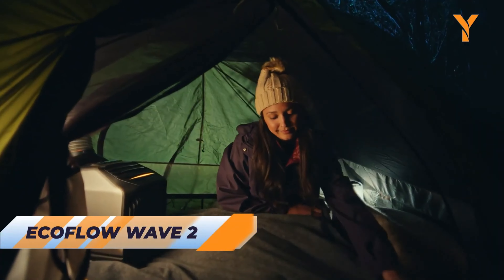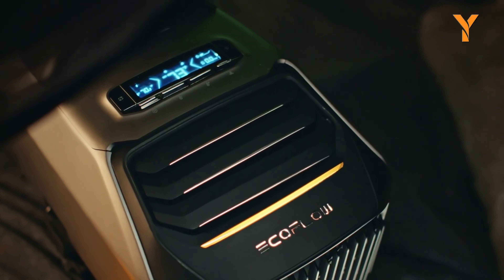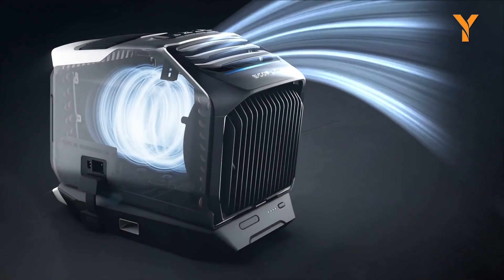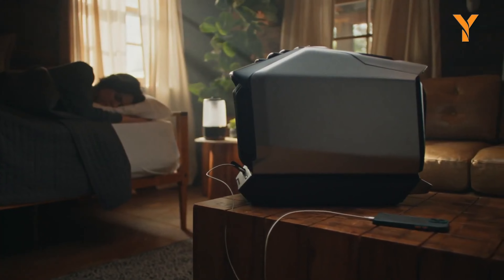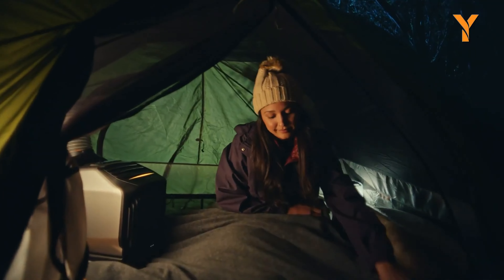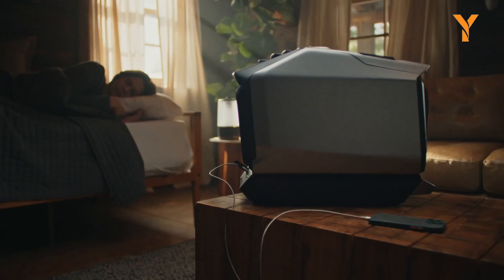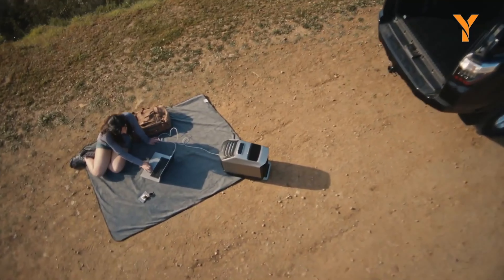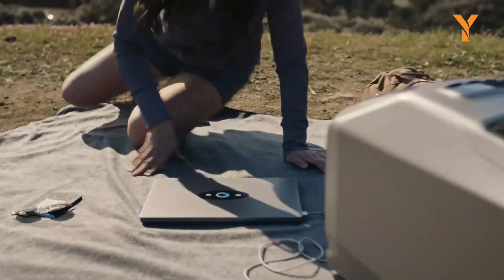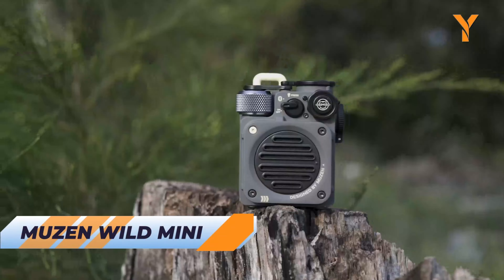Goal Zero Torch 500 Multi-Use Light is the ultimate camping companion designed for versatile functionality. This reliable emergency light features 500 lumens in spotlight or floodlight modes, ensuring optimal visibility in any situation. With its built-in solar panel, you can recharge the light using solar energy during the day or conveniently charge it from any USB source. With its weatherproof design, portable spotlight, floodlight capabilities, and rechargeable convenience, the Goal Zero Torch 500 Multi-Use Light is the perfect lighting solution for your camping adventures.